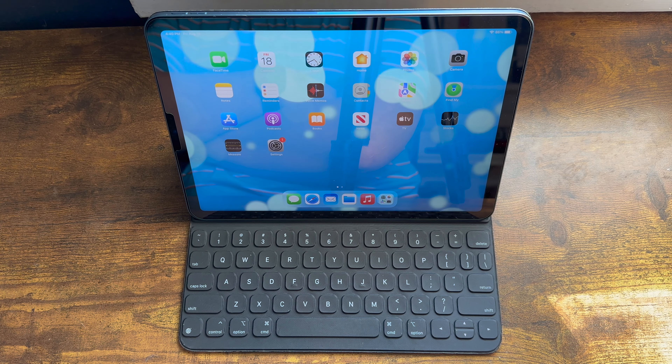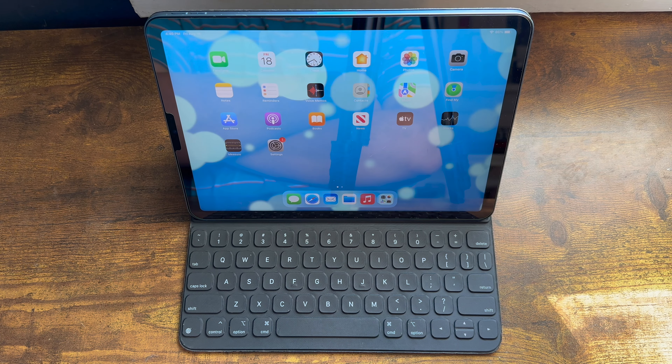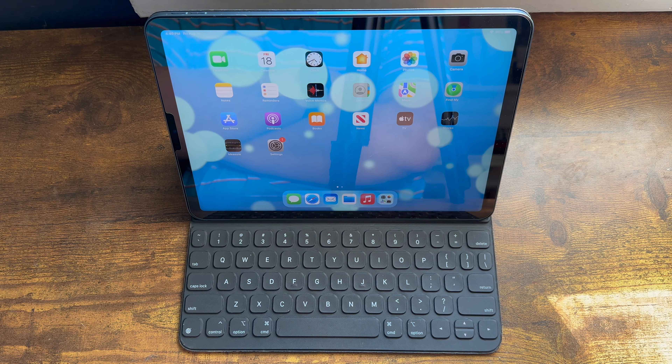Technology enthusiasts are whining about how iPads cannot replace computers, despite Apple placing laptop-class processors inside the iPad Air and the iPad Pro. However, if you dig deeper into it, iPads aren't designed to be real laptop replacements at all. But if iPads aren't laptop replacements, then what are they? Let's get into it.